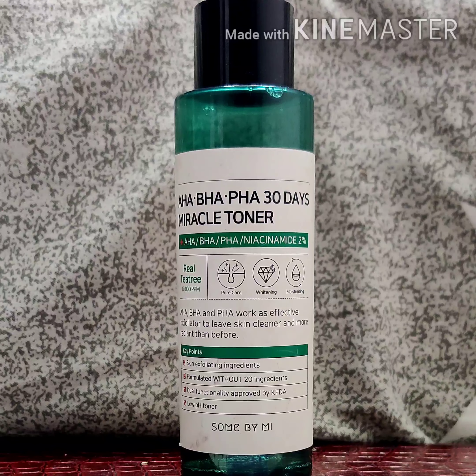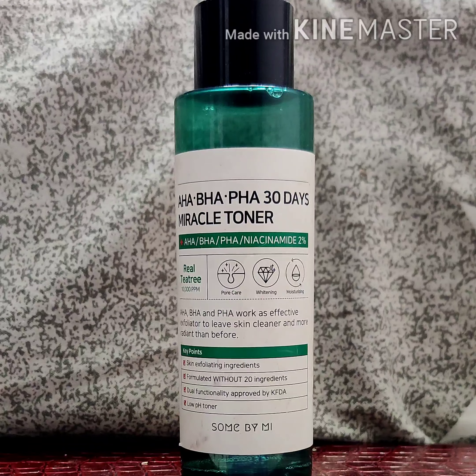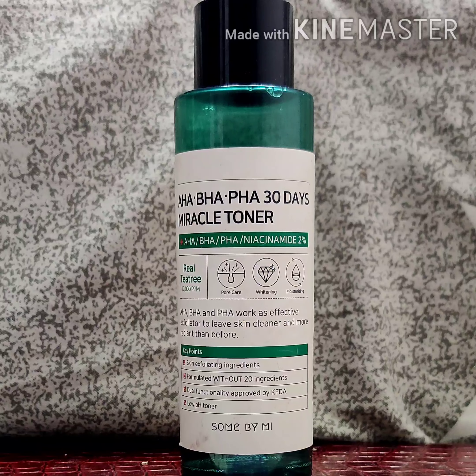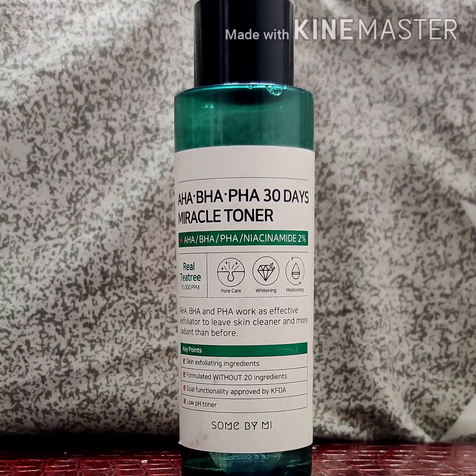This is an exfoliating toner that claims to remove dead skin cells, leaving the skin flawless, smooth, and radiant. It also tightens your pores, removes blackheads and whiteheads, and moisturizes your skin at the same time. Some chemical toners tend to over-dry your skin, but that won't happen with this toner. Let's talk about its ingredients — as the name says, it contains AHA, BHA, and PHA.